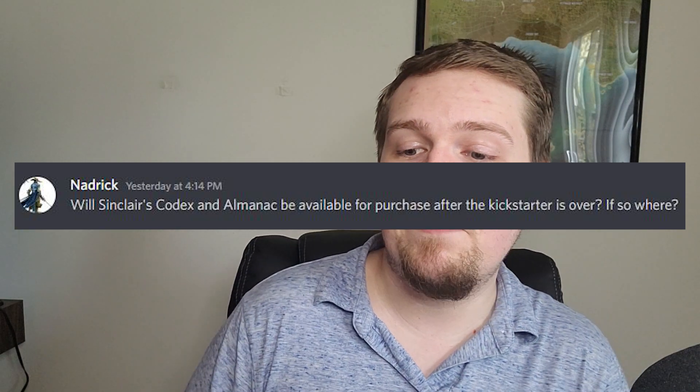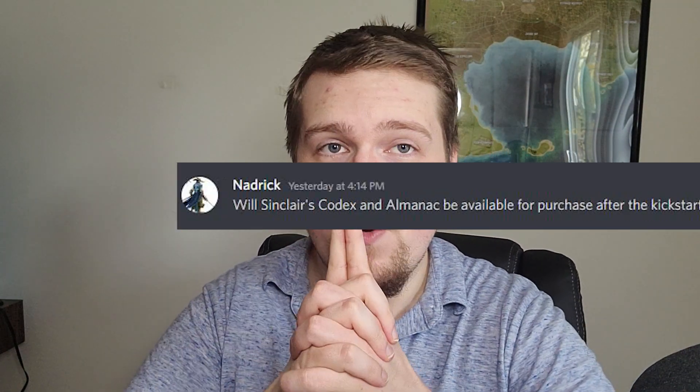Nadric asks: will the Codex and Almanac be available for purchase after the Kickstarter is over? Yes. We don't know if we're going to give it its own website domain or put it on the NoNet1 store — we haven't decided yet. But at the very least, the PDF will always be available for purchase, probably until the end of time. The hardcovers we will probably keep up for sale for the foreseeable future, at least until Pathfinder 2e stops being a played system. The PDFs — always available.